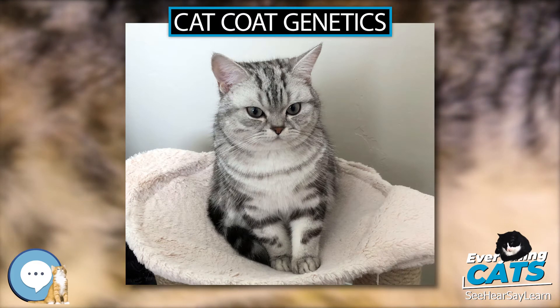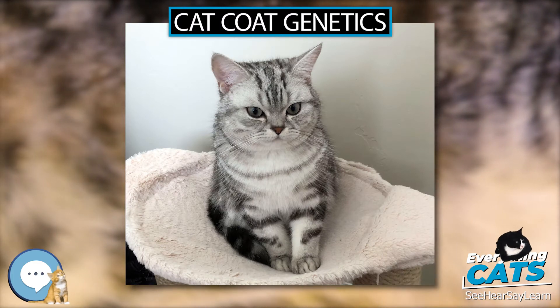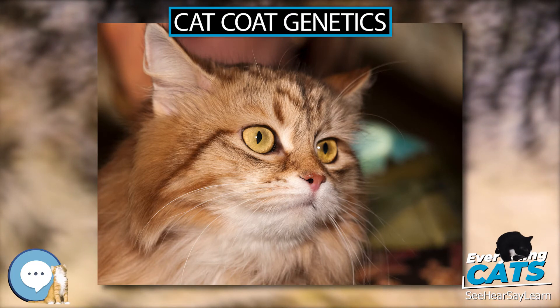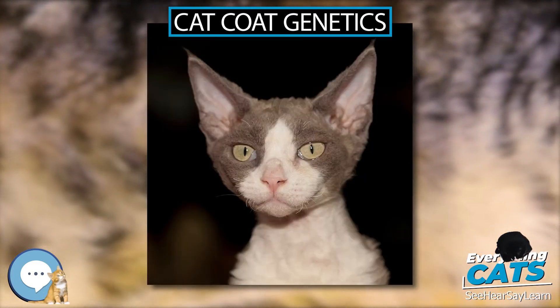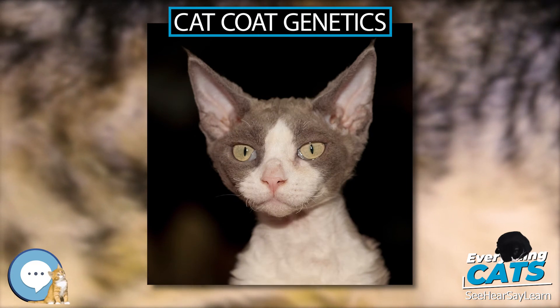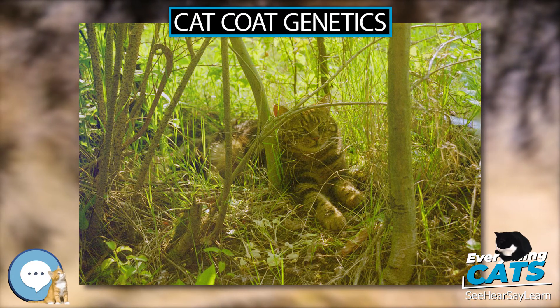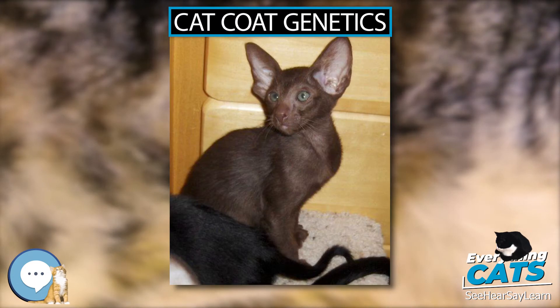In genetically red cats — O males and Oo or OO females — the aa still has an effect, especially in dilute coats with the dd genotype at the D locus, where the tabby pattern is sometimes not expressed except on the extremities. The tabby gene has three well-known alleles which in different combinations account for most tabby patterns seen in domestic cats.